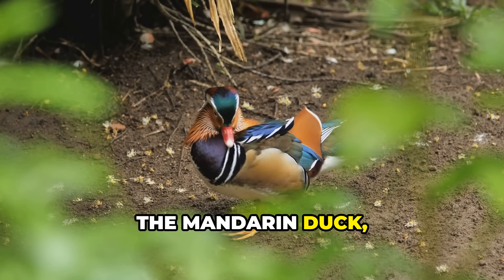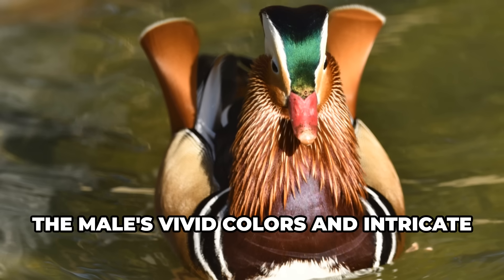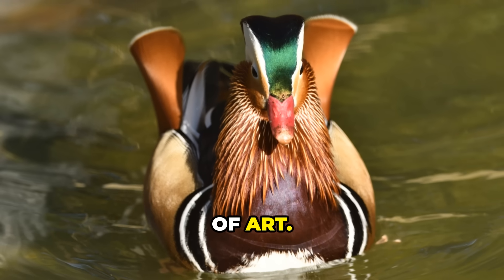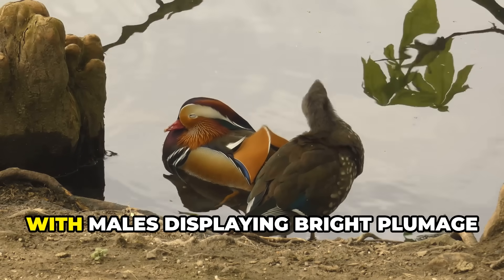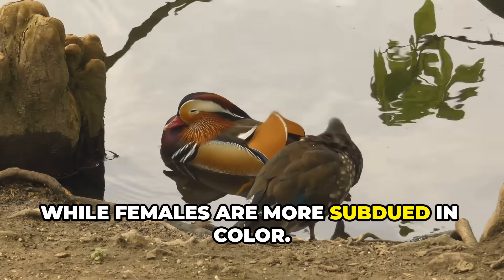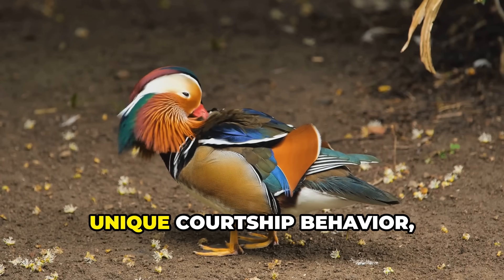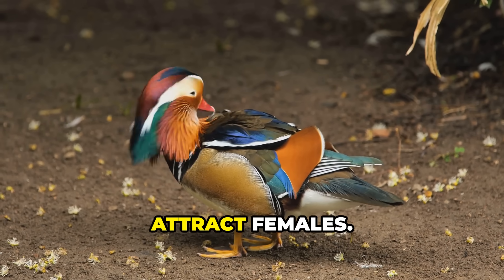The mandarin duck, native to East Asia, is another stunner. The male's vivid colors and intricate patterns make it look like a living piece of art. These ducks are known for their striking sexual dimorphism, with males displaying bright plumage while females are more subdued in color. Mandarin ducks are also known for their unique courtship behavior, where males perform elaborate displays to attract females.